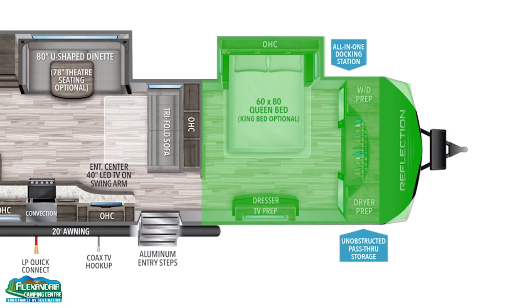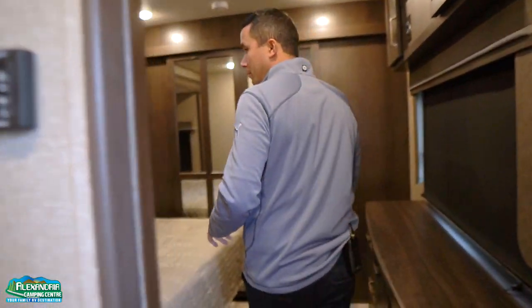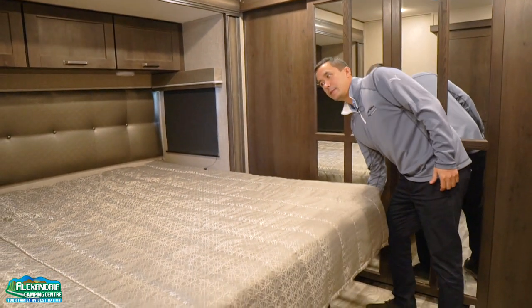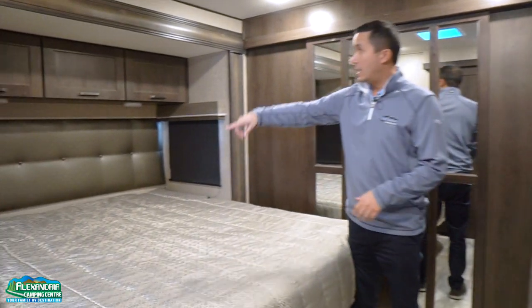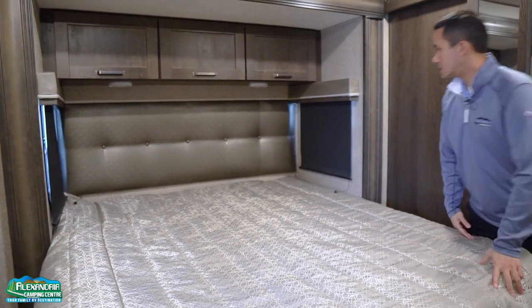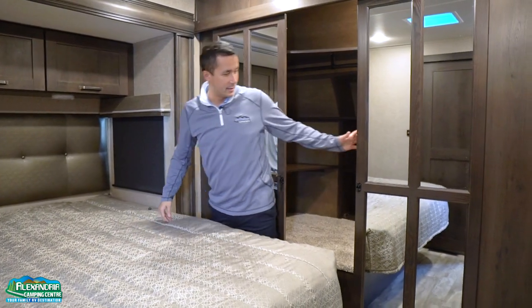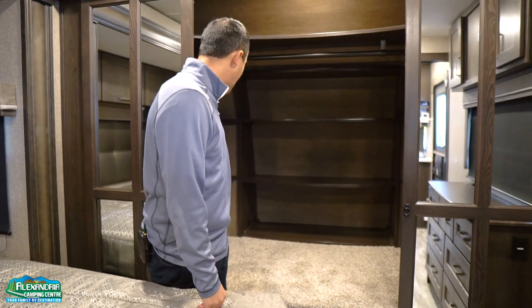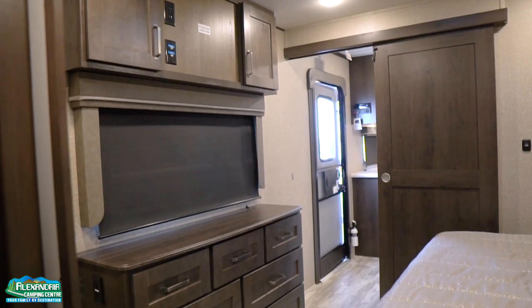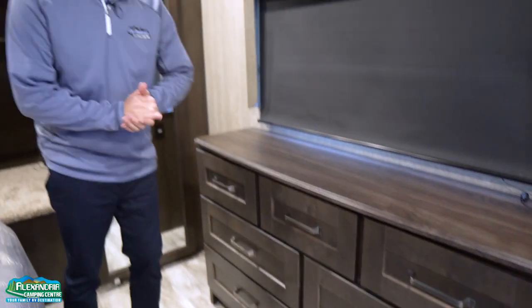Moving up to the master bedroom — another pocket door just like at the bathroom. You have a beautiful king-sized bed with storage below, and don't forget the storage on the outside. Windows on both sides, overheads, and extra lights. Check out this closet — you can pop a washer/dryer in here, there are hookups, and a spot for shoes all the way across the back. Massive closet, and a chest of drawers — no shortage of storage in this 30-footer.